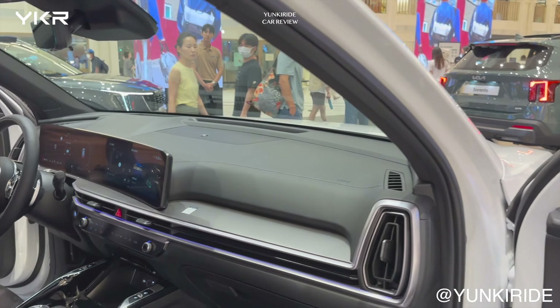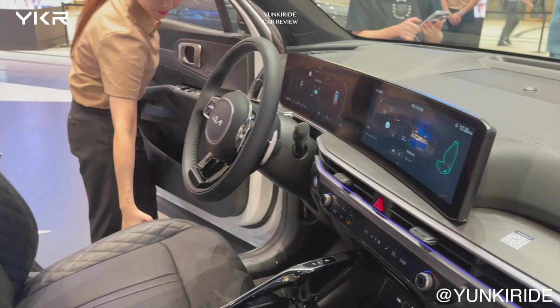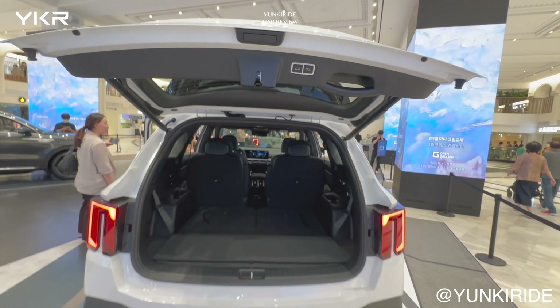Thanks to the new 12.3-inch dual car display, the interior feels quite modern. The door trim, rear seating space, and trunk space haven't changed.